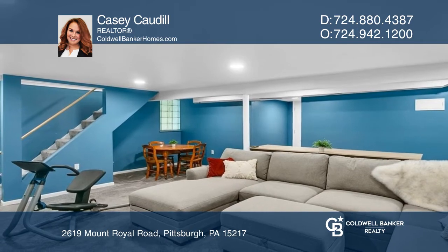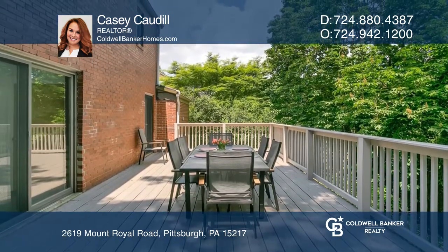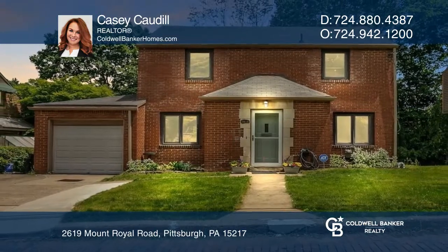Enjoy a huge finished basement or soak up the sun on your newly installed deck. See how you can unwind in your new home by calling Casey Cottle today.